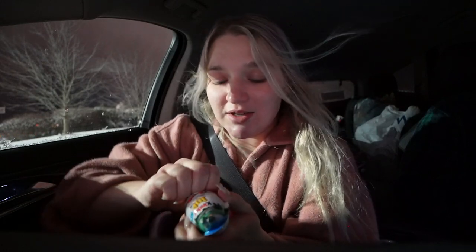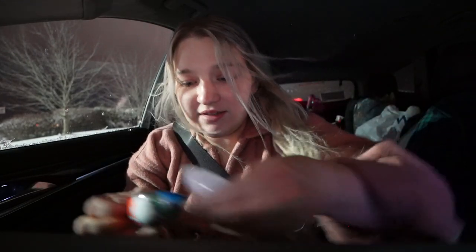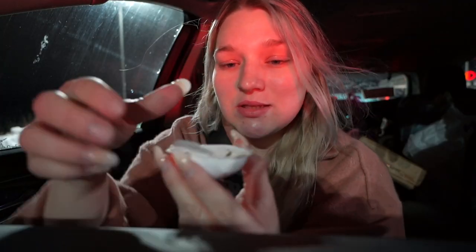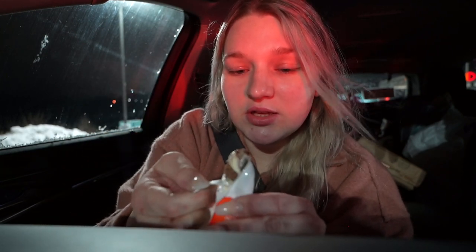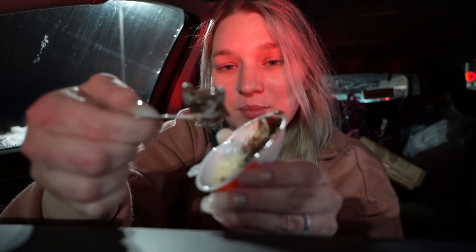We're now at Sonic really quick to get like a slushie. And we're gonna open this egg — I love that they come with these little spoons. You just scoop out your little ball thing and it's so good. I really don't care about the toy side. The little chocolate stuff that is in here is just so good.